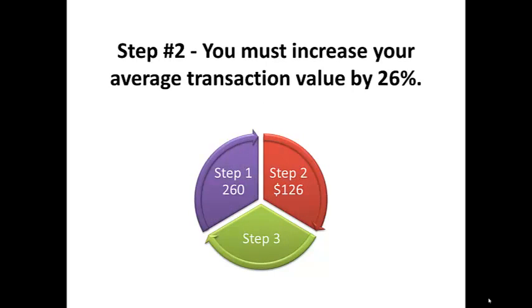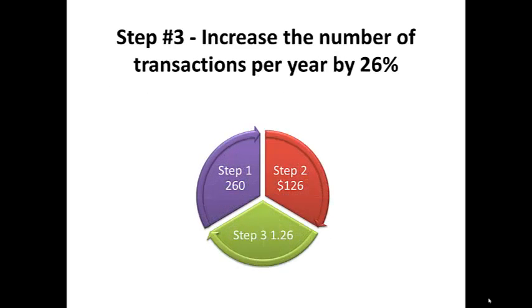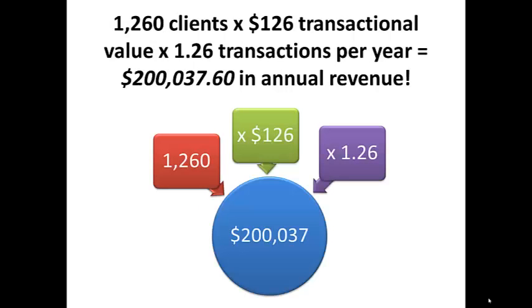You must increase the average transaction value by 26%. In this situation, instead of $100, it's $126. Step number three: increase the number of transactions per year by 26%. In this situation, that's 1.26 — meaning out of every 100 customers, 26 of them will have a transaction with you twice a year instead of once. So: 1,260 clients times $126 in transaction value times 1.26 transactions per year — that's more than double the $100,000. It's $200,037.60 in annual revenue.